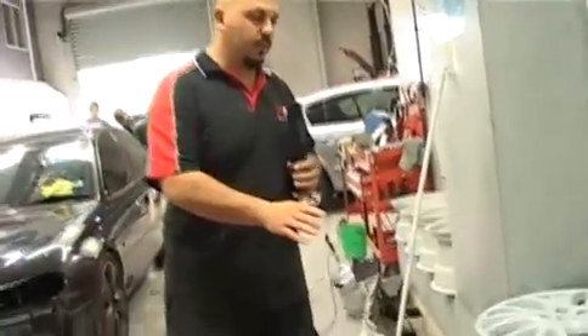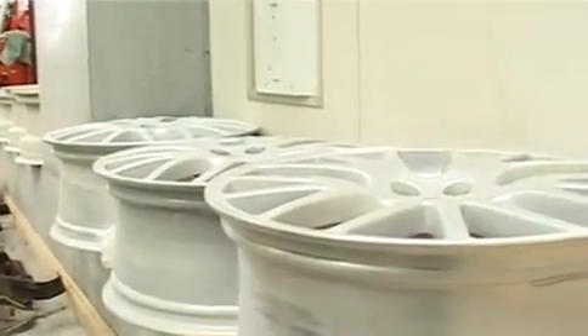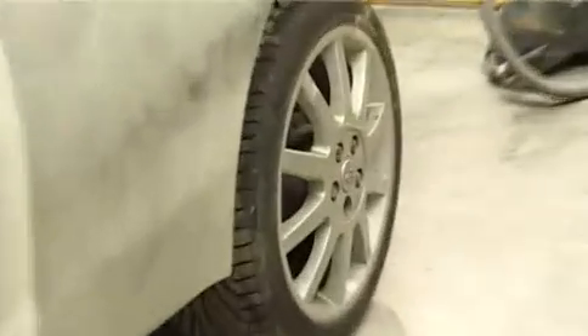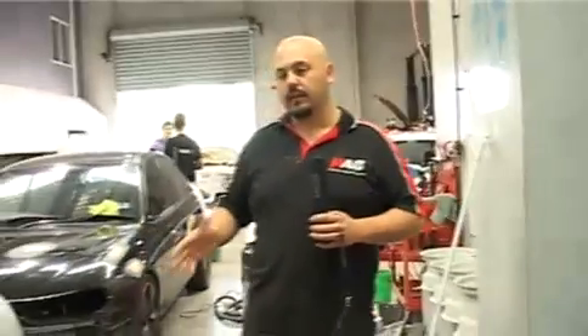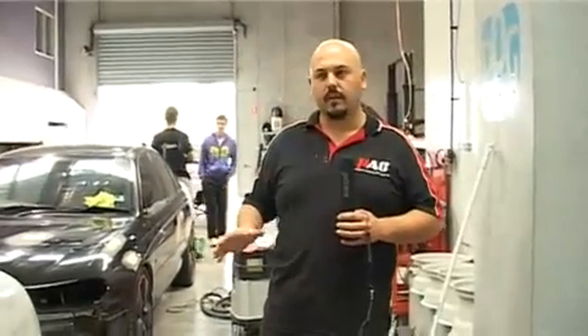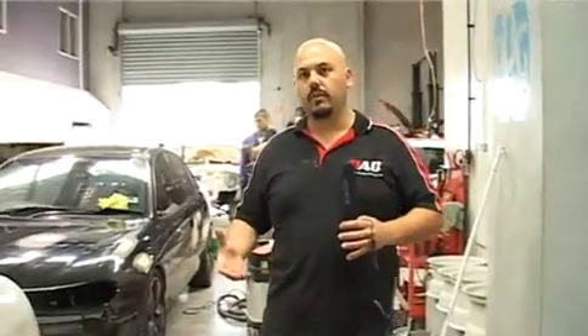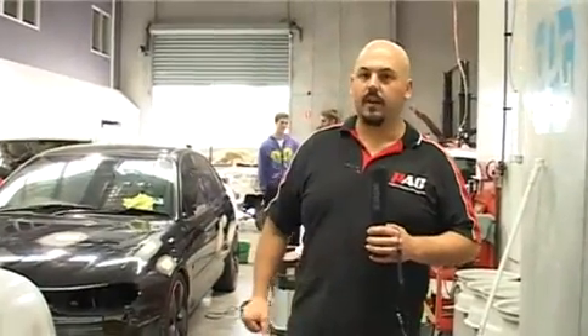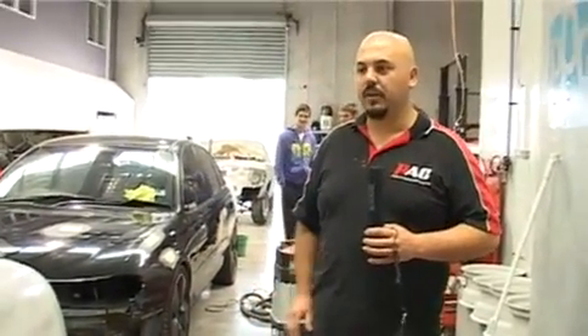Here we have the new BBS wheels that are going to go into the vehicle. As you can see, they are monstrous — they'll be replacing the original stock ones. The vehicle is also getting a facelift. It was a 2001 and we're going for the 2006 body kit, which has a more aggressive side skirt, more aggressive front bar and bonnet, and the rear bar is to die for. When you see this thing finished, it's going to be incredible.